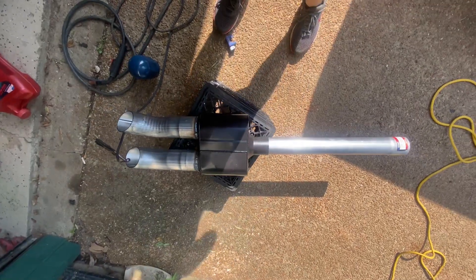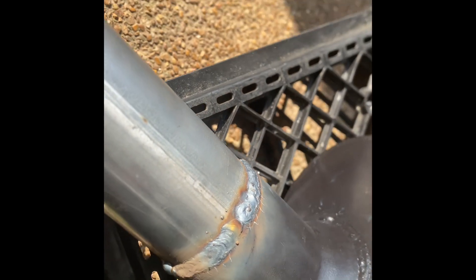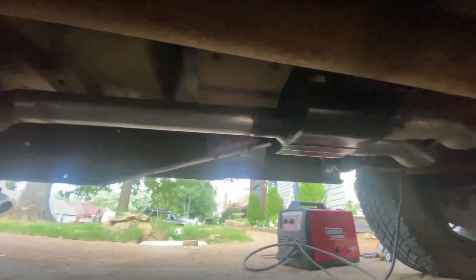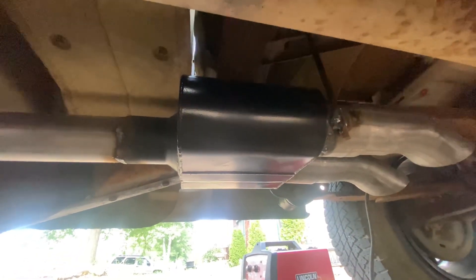I got a single chamber, some turndowns I'm putting on it. Two and a half, 24 inch piece. Two turndown, three inch. $30 muffler off Amazon. Reuse the stock hanger. See what it sounds like.